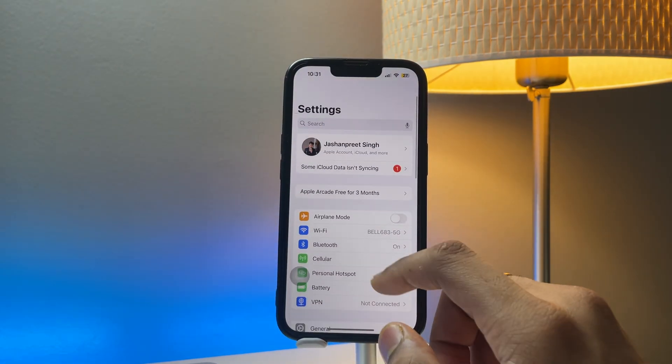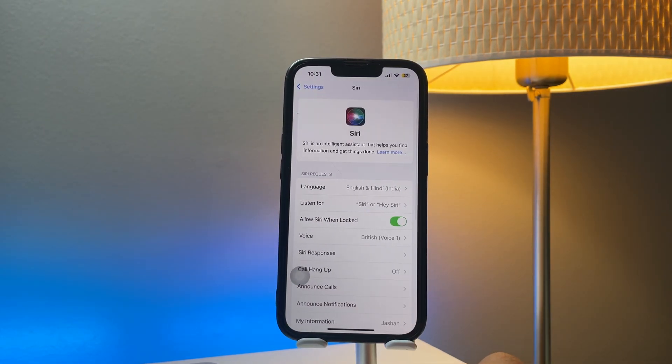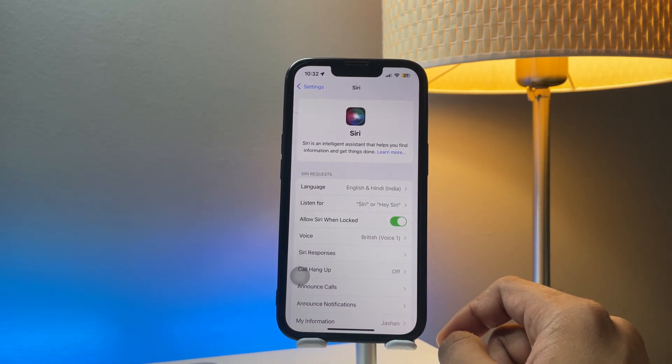First of all, jump to the Settings and here you will see 'Siri and Search.' Click on that one, and now you will see the options here. What I will do is just reset Siri, so I just need to do that.